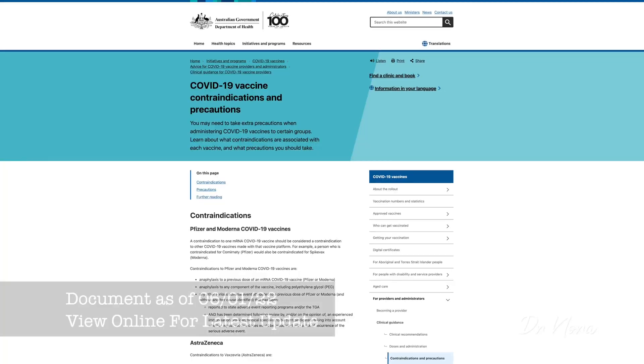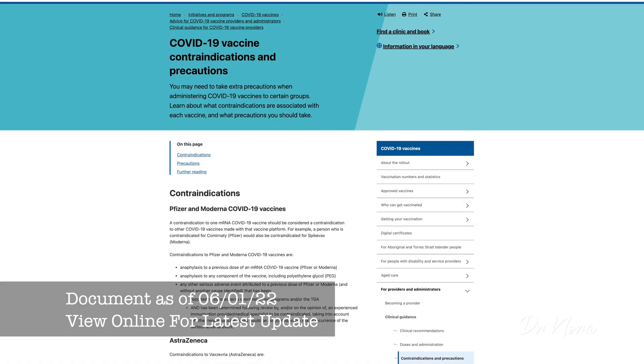That sums up the temporary exemption criteria from the Australian Technical Advisory Group on Immunisation. Now let's look at another document from the Australian Government Department of Health, covering contraindications — situations where we definitely should not provide a vaccination. The contraindications for Pfizer or Moderna — i.e., mRNA vaccinations — are as follows: a contraindication to one mRNA COVID-19 vaccine should be considered a contraindication to the other vaccine made on the same platform. So a person contraindicated for Pfizer would also be contraindicated for Moderna.